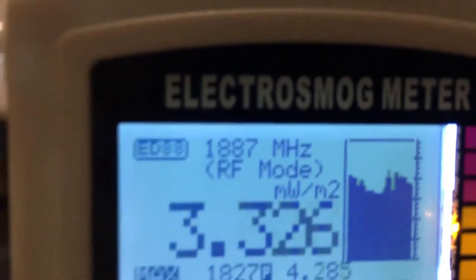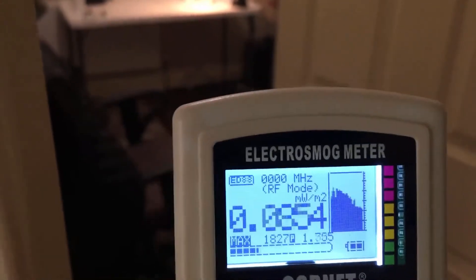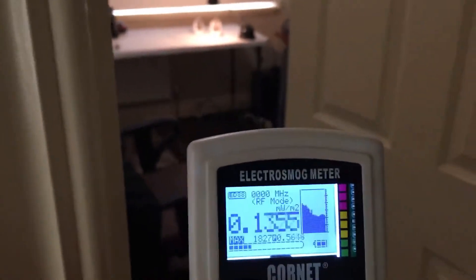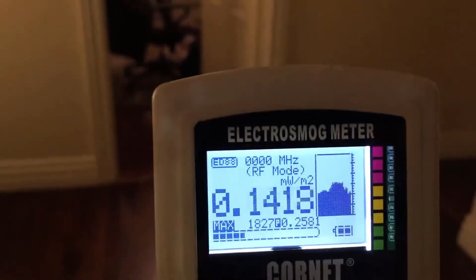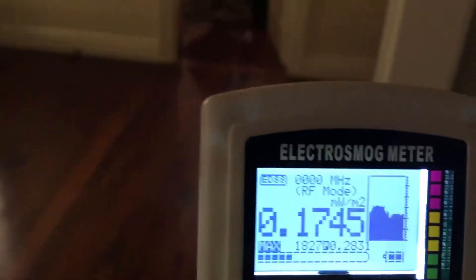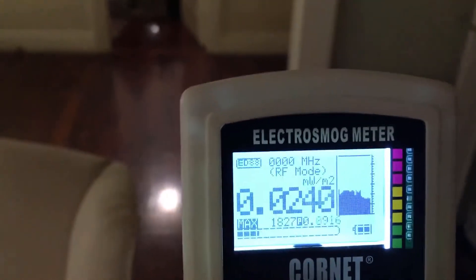We're still measuring super high levels. We're now out of the room — for me that's about as much as I would want to be around for a short time. Now we're about four or five meters away and we keep walking backwards. The levels are still really high: 0.2, 0.3 — now they're dropping back to 0.1. The signal from this unit is really aggressive. Now we're getting 0.03, 0.01.